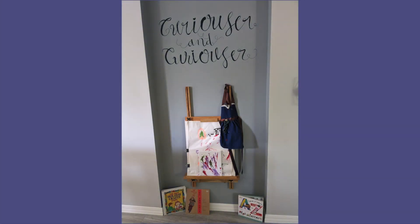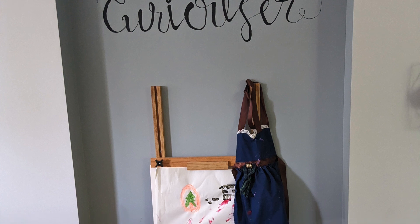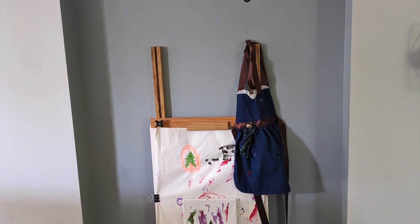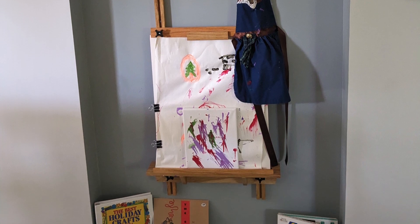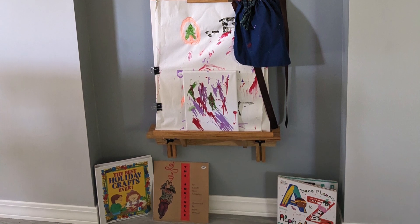Here's an easel in our dining room. We love to have access for her for painting supplies and writing supplies, so she can practice her printing. We also like to put books there so that she can be inspired for her art and creativity.